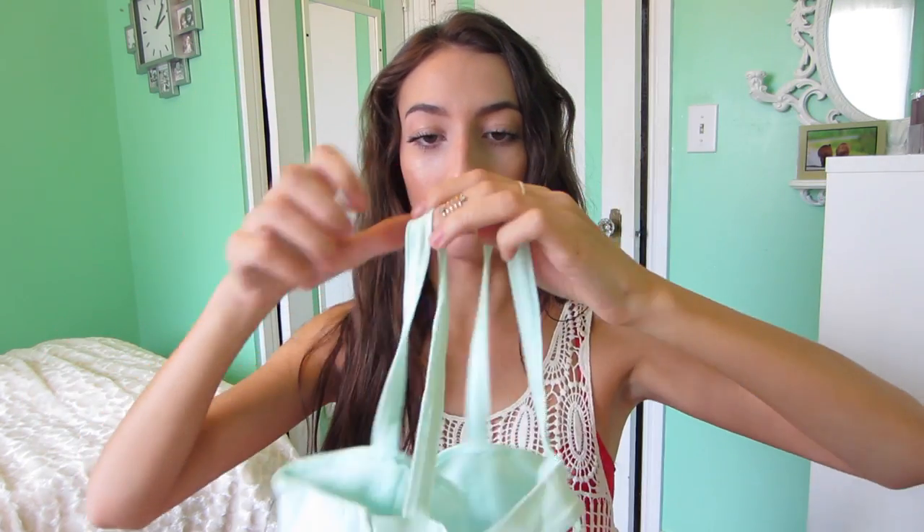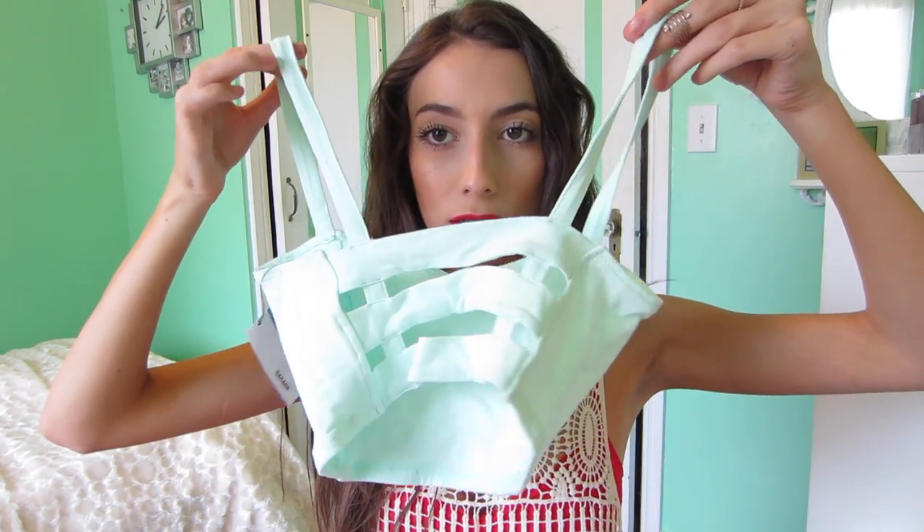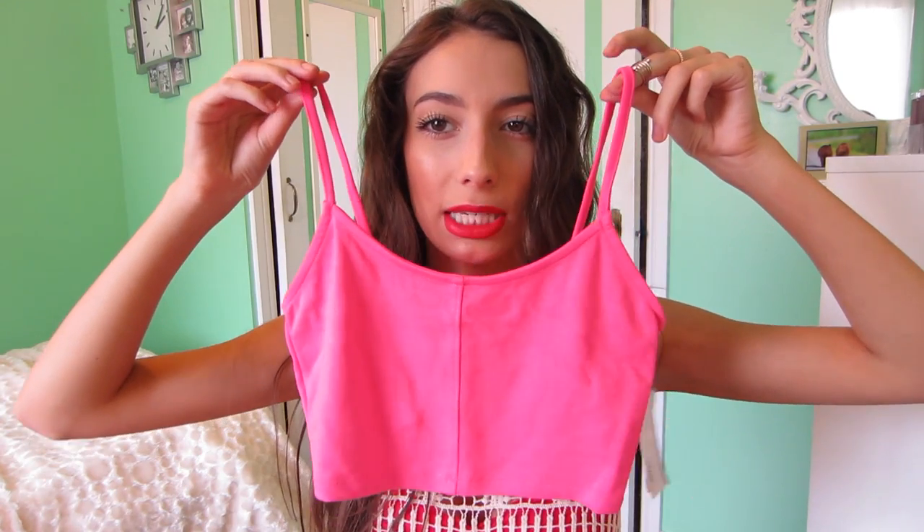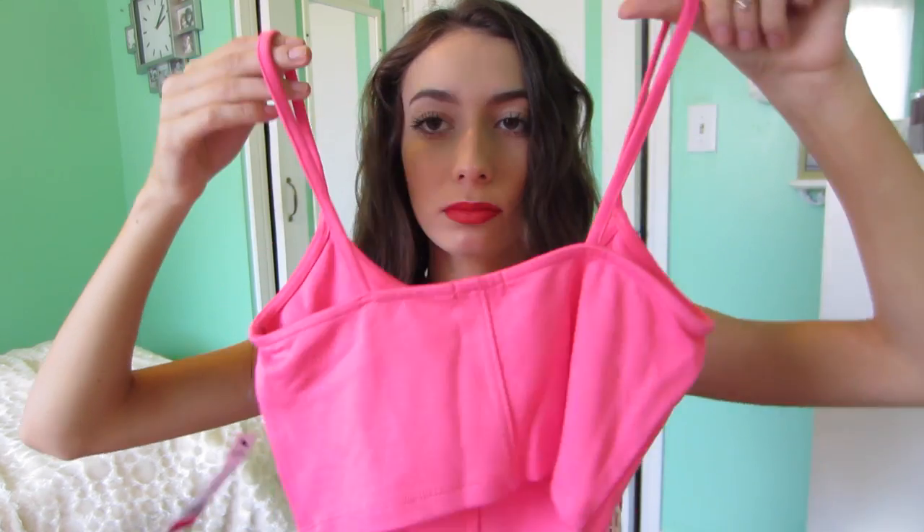One of the crop tops I got just because I really like the pattern. The other two I purchased to go under this crochet top — there's a mint one and a pink one. The pink one seems a little more cheaply made compared to the other one.